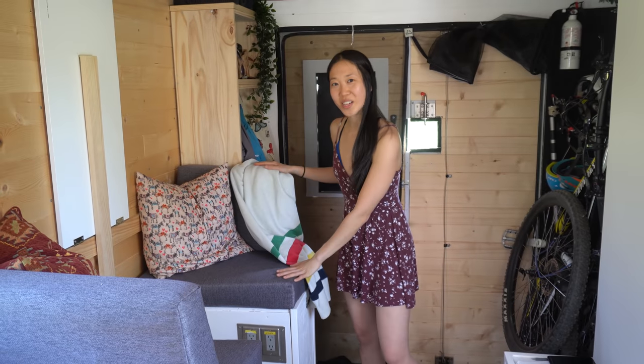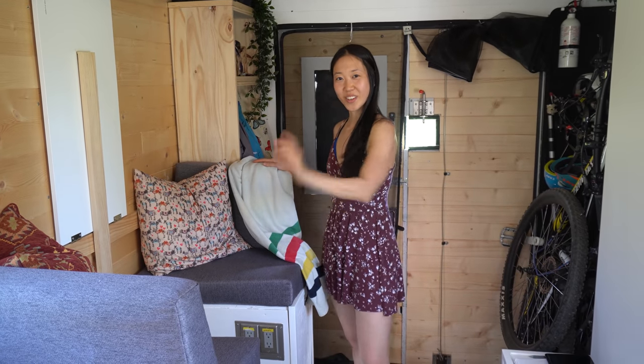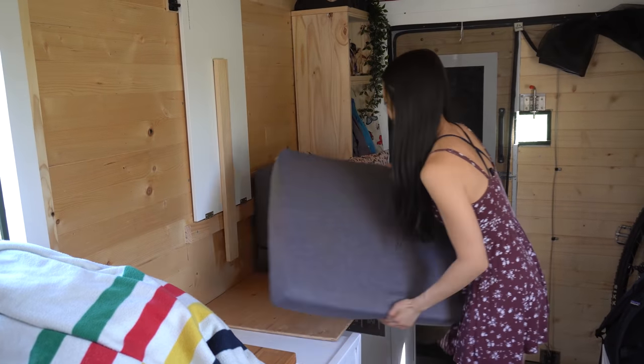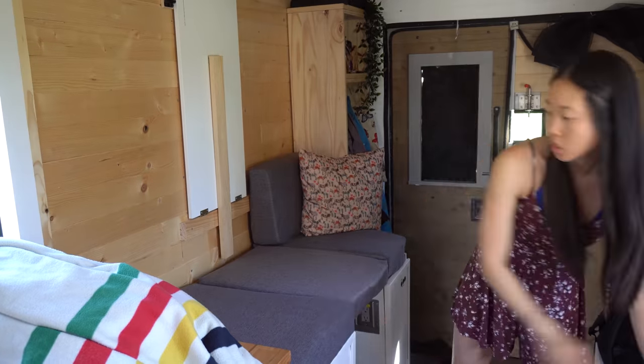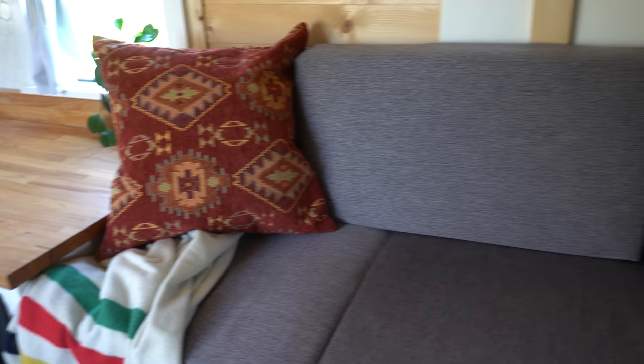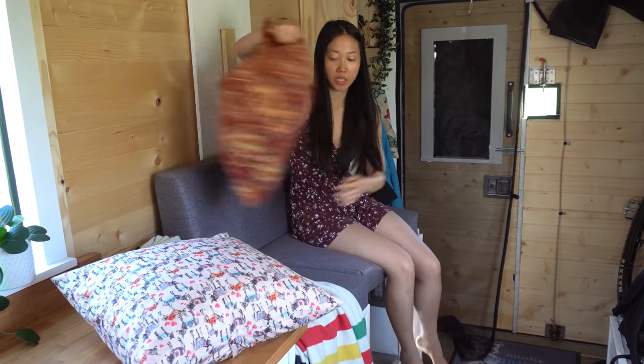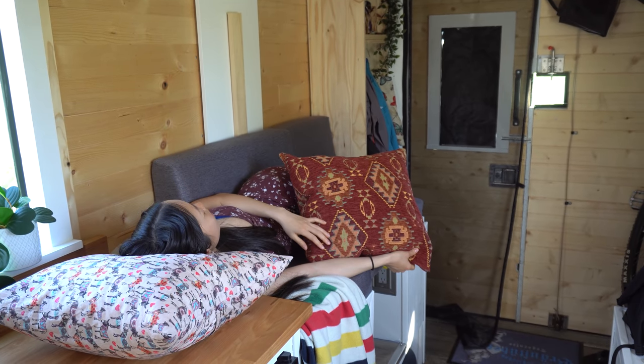We've also got four USB outlets on that side so you can easily plug in your phone and devices, and four regular outlets on this side so we can plug in our laptops and camera gear. Here's the magic part: this actually converts into a couch. And here's our little couch — it's so comfy. If you are a small person you're welcome to come stay with us because this technically converts into a bed.